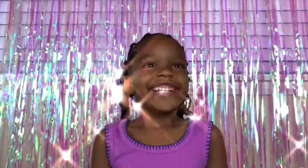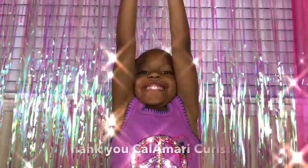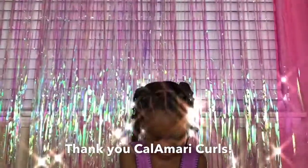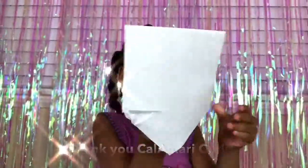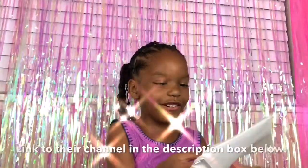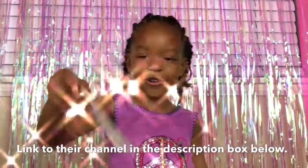Rachel won a giveaway from Cal Amari Curls! Isn't that awesome? Yes! It's a card. Oh, look at that!